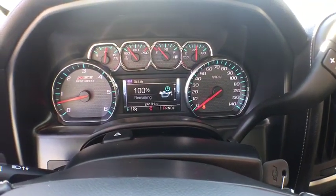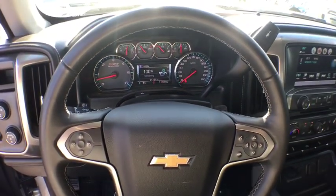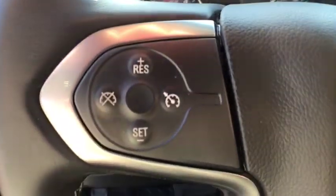Electronic stability control, power windows, rear window defroster, CD player, fog lights, security system, bed liner, heated front seats.